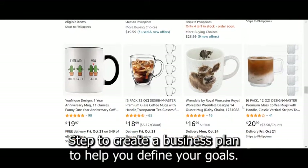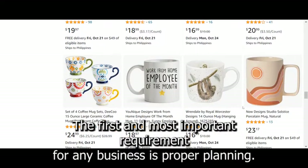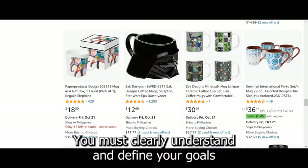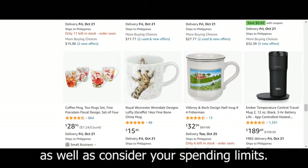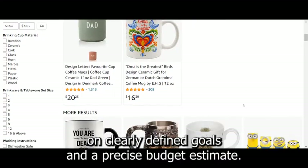Step 2: Create a business plan to help you define your goals. The first and most important requirement for any business is proper planning. You must clearly understand and define your goals, as well as consider your spending limits. A well-thought-out plan is built on clearly defined goals and a precise budget estimate.